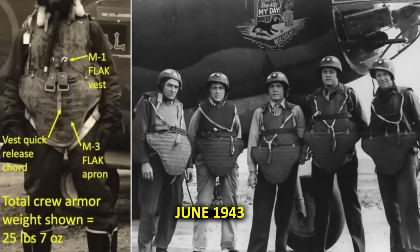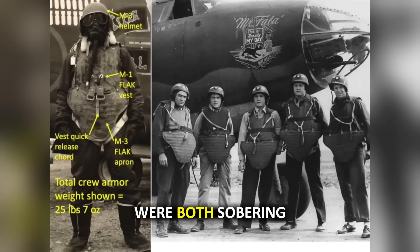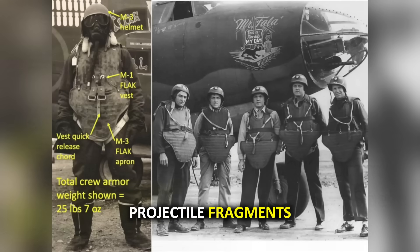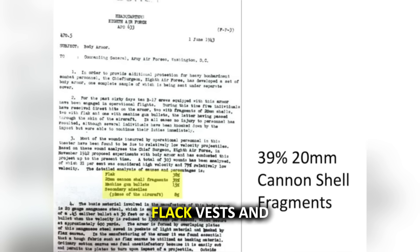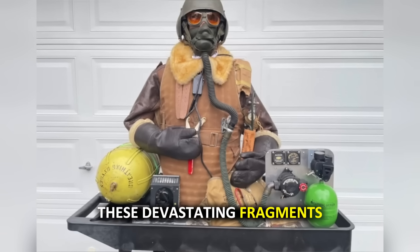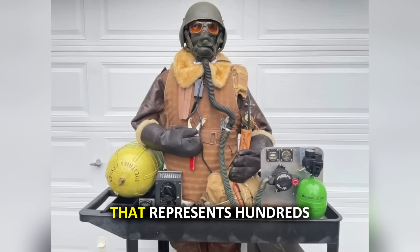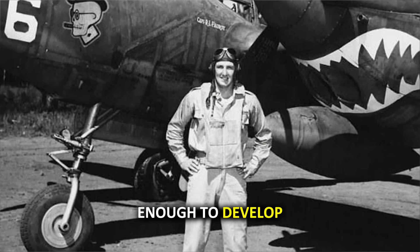The effectiveness of this protection was remarkable. A comprehensive Air Force report from June 1943 analyzed 303 bomber crew member wounds, and the findings were both sobering and inspiring. 39 of those wounds were directly attributed to 20mm cannon projectile fragments. Flak vests and aprons were credited with reducing wounds by an astounding 60% — meaning six out of every ten American airmen who would have been wounded or killed by these devastating fragments were saved by American ingenuity and determination to protect their crews.